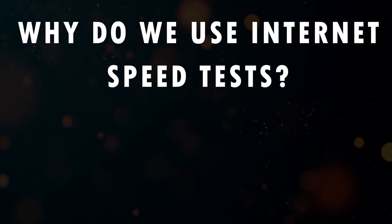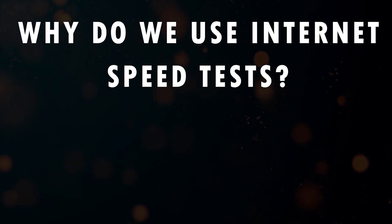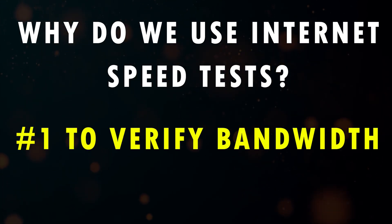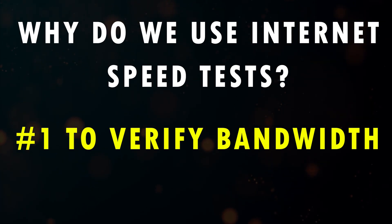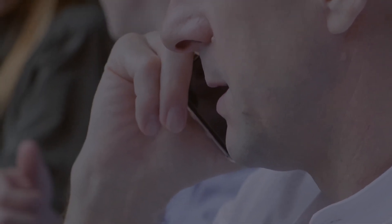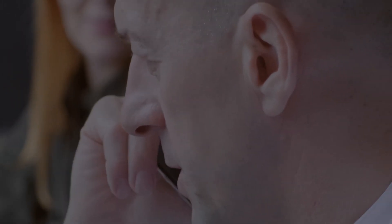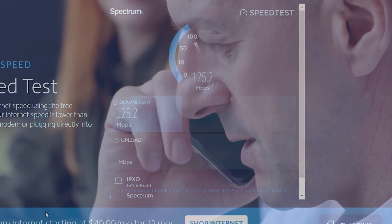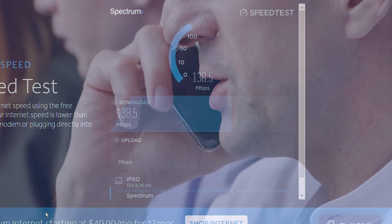An internet speed test is the process to verify the current speed that data can be transferred on your internet connection, which is usually measured in megabits per second. The first reason we use them — probably the most useful reason — is to verify that you are receiving the bandwidth that you pay for from your internet service provider. I didn't run a speed test when I upgraded my speed; I should have done it while I was on the phone with them. When I finally ran the test, nothing had changed. I called them back, told them about the issue, and this time made sure to run the test while they were on the phone.